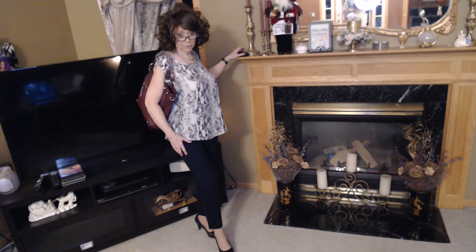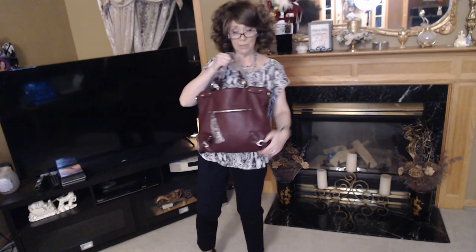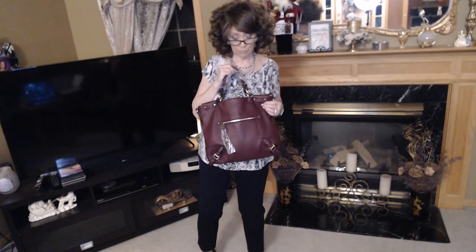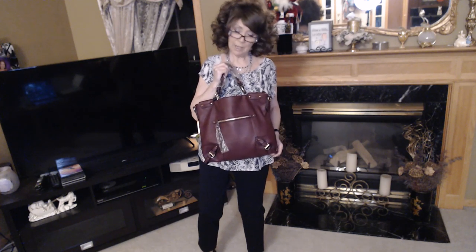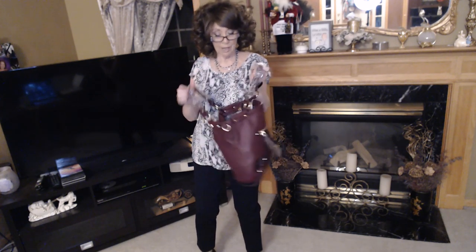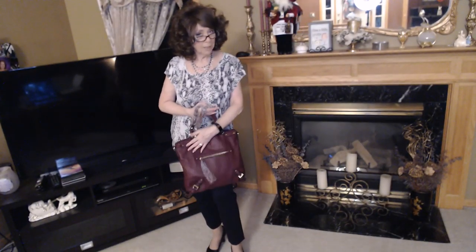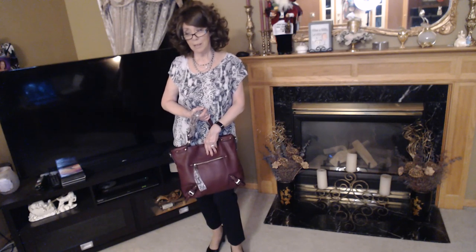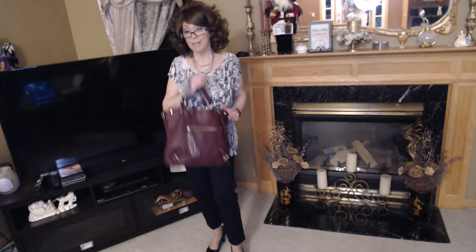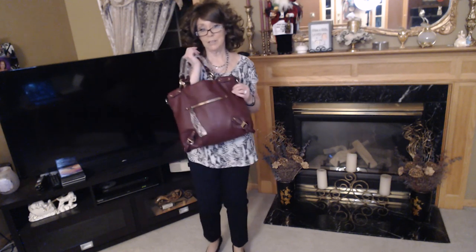I am back with the first three items. First item is this Urban Expressions bag in burgundy. I really like the shape of this. I love the deep, rich color. I think this is going to be beautiful for the fall. I like the hardware details — it just adds a nice little touch. I stuffed it with my jean jacket to give it some shape. I didn't try it with my laptop yet, but I think if it does fit my smallest laptop, that would be perfect for travel.